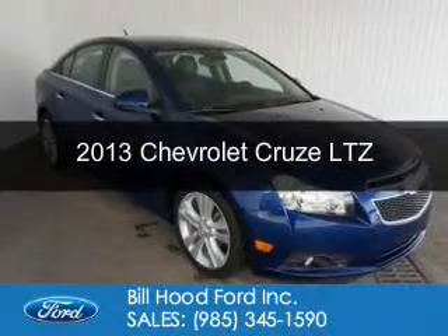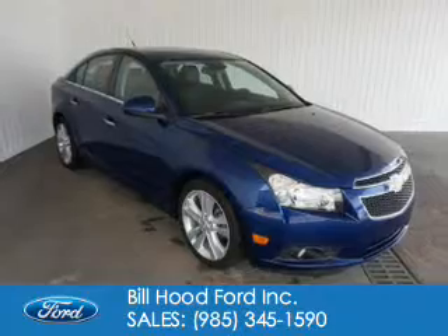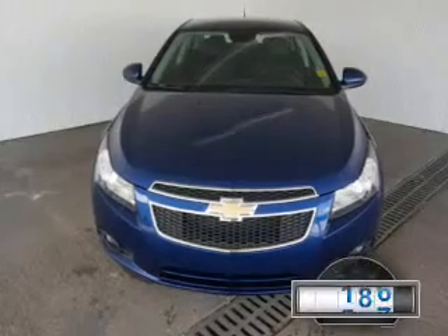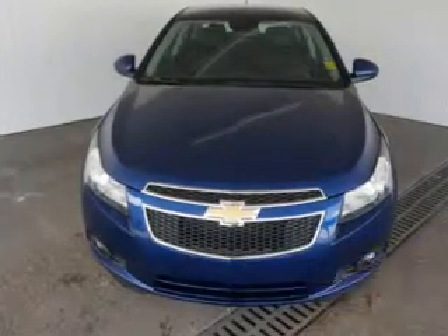This is a used 2013 Chevrolet Cruze, powered by front-wheel drive, a four-cylinder engine, and a six-speed automatic transmission. With fewer than 35,000 miles, this vehicle has a long road ahead.